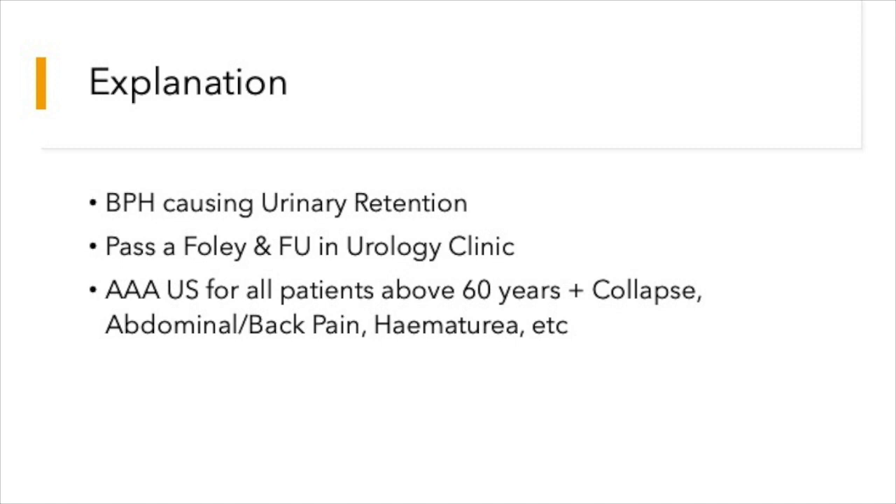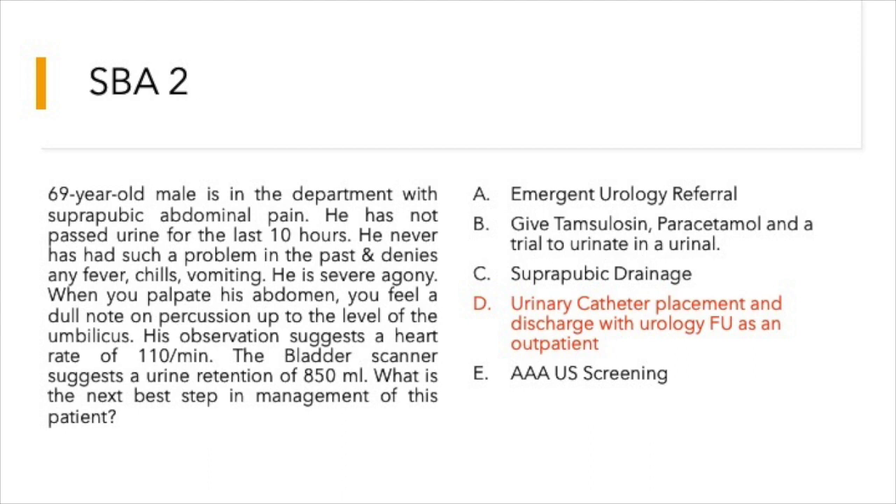The question classically shows that this patient is in urinary retention. However, anybody with abdominal pain above the age of 60–65 needs an AAA ultrasound screening, but that can be done after addressing the major concern — urinary retention. Passing a urinary catheter and planning discharge with urology follow-up as an outpatient would be the appropriate answer.